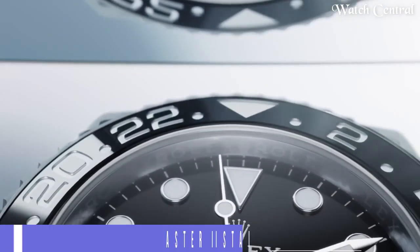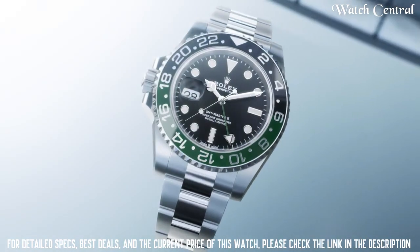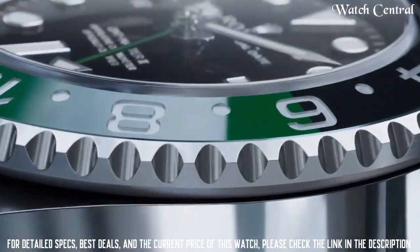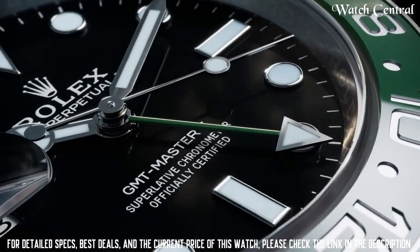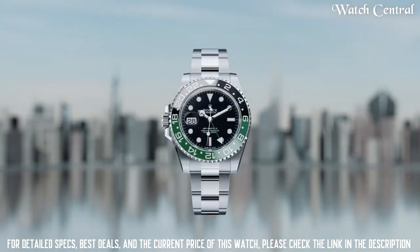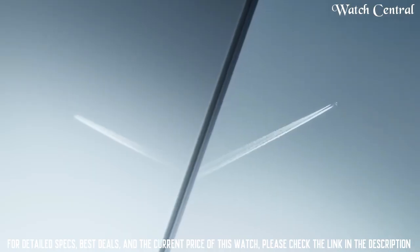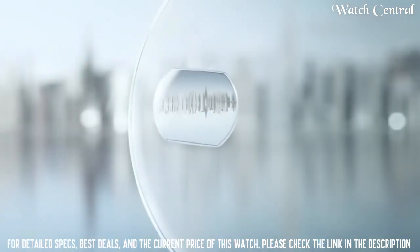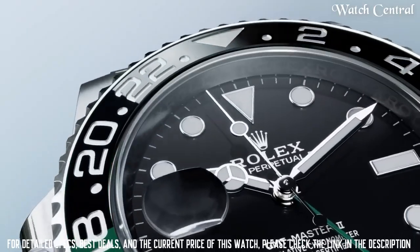Number 4: New Rolex GMT Master II Stainless Steel Watch. Designed for travelers, it allows the wearer to keep track of two different time zones simultaneously. This watch is available in a variety of different versions and materials, including a two-tone steel and gold version and a full 18k gold version. It is a highly sought after watch among collectors and enthusiasts for its practicality, precision and iconic design. Case size 40mm, water resistance up to 100 meters.